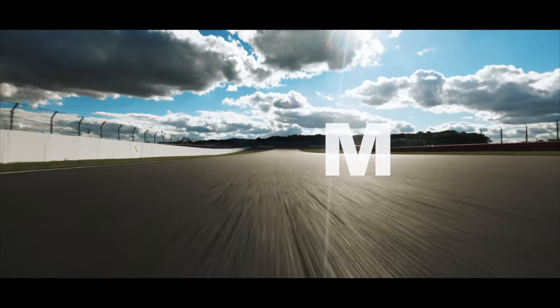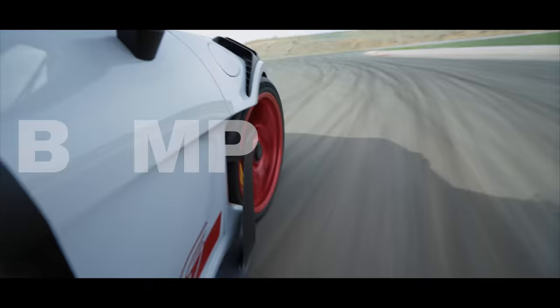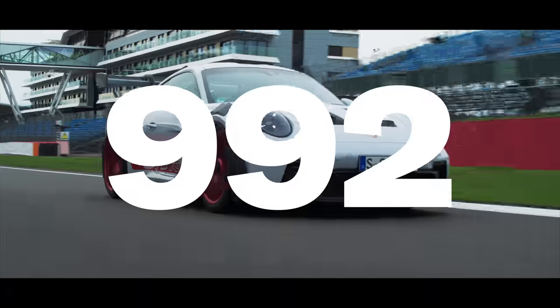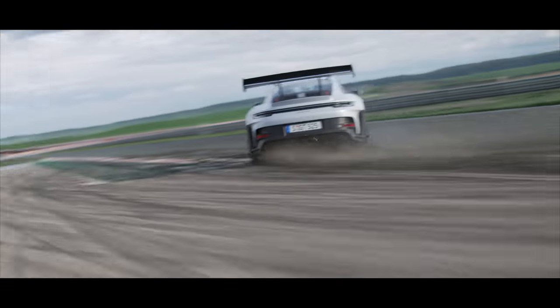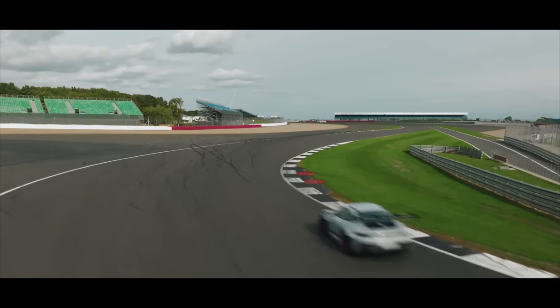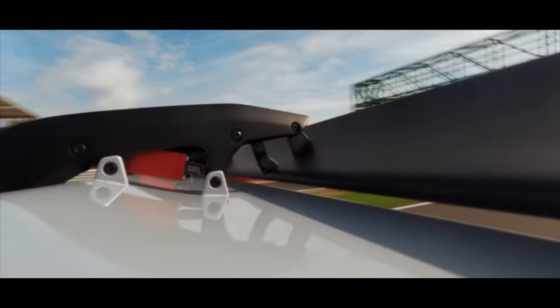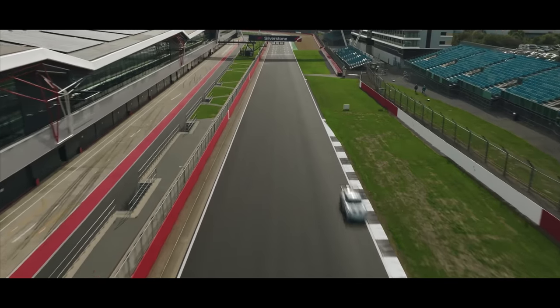Downforce, diff settings, lap times, grip, g-forces, bump, rebound, data, deltas, numbers — 992 GT3 RS. This is serious. But is it fun?